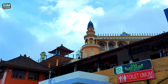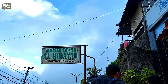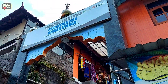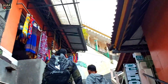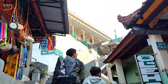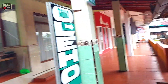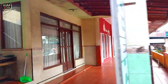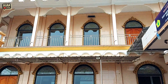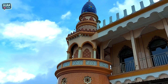Di depan masjidnya ternyata ada toko oleh-oleh dan juga toilet umum. Ada papan namanya, Masjid Besar Al-Hidayah. Dari sini kita menaiki anak tangga — nggak terlalu tinggi kok. Setelah sampai ke atas, kita ada di pelataran masjidnya. Capeknya udah hilang, tapi lumayan juga ternyata naikin anak tangganya.